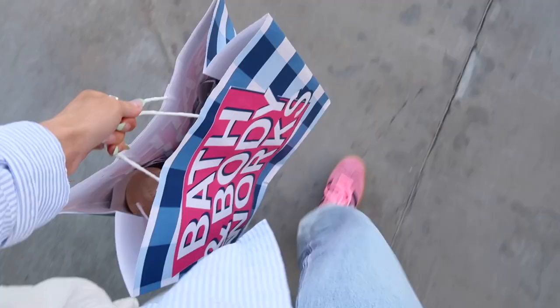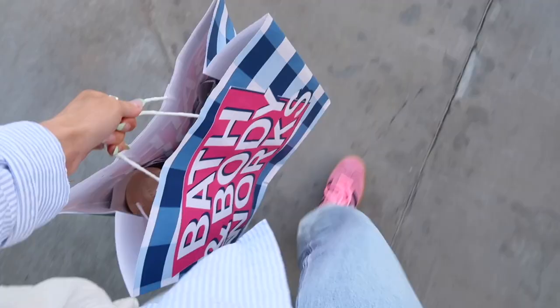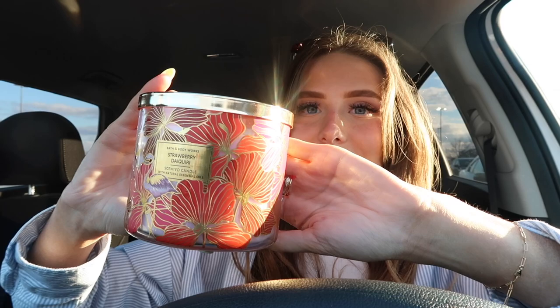I picked up a few things at Bath & Body Works. They were having a sale on their three-wick and one-wick candles, and I also had an additional 25% off my purchase, so I got a really good deal. First up is this candle — the strawberry daiquiri scent. I love the packaging. It has a nice, fresh, slightly fruity and sweet summery scent.